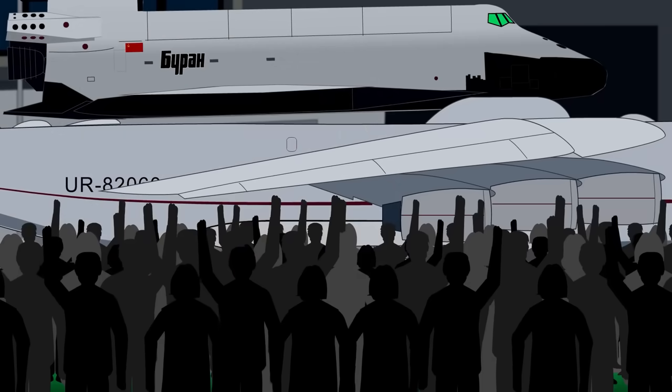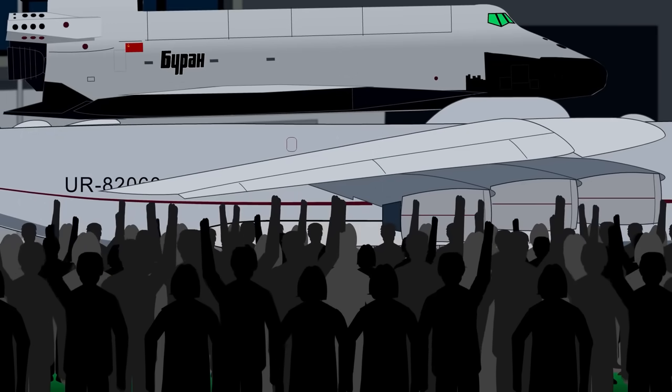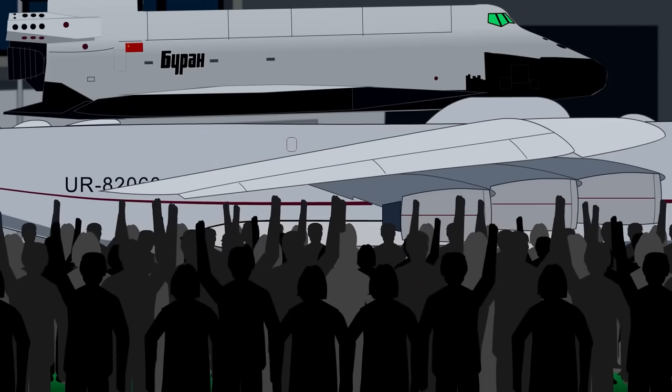Two months later, it flew for three and a half hours to be shown off at the 38th Paris Air Show. Flown into Le Bourget in Paris, spectators were stunned not only by its Goliath size, but also because it was allowed to fly in the rain — something the US Space Shuttle Orbiter would never have been permitted.